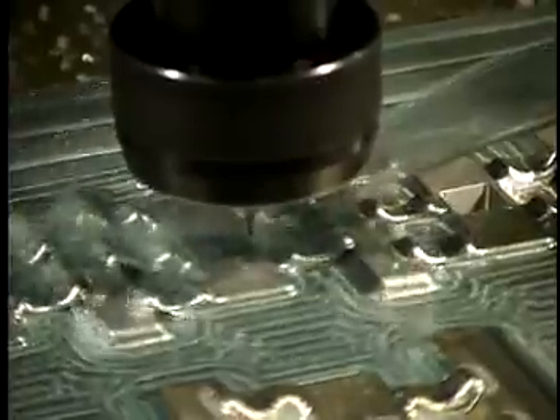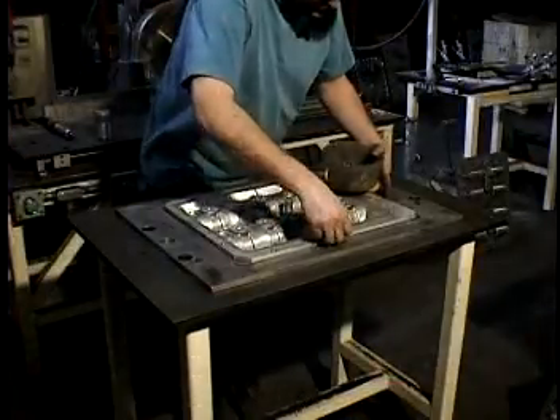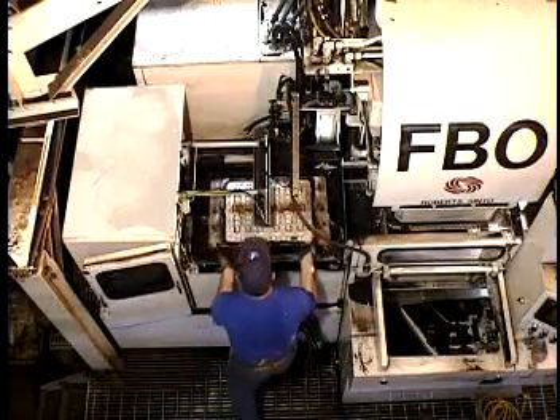Whether you need CAD-CAM design for a new high-quality pattern, or to adapt your existing pattern into our automated moulding system, our full-service facility can deliver the quality experienced purchasers expect, on time and on budget.